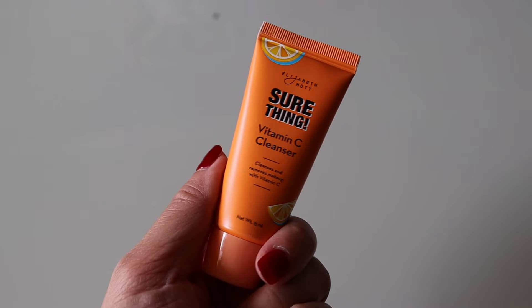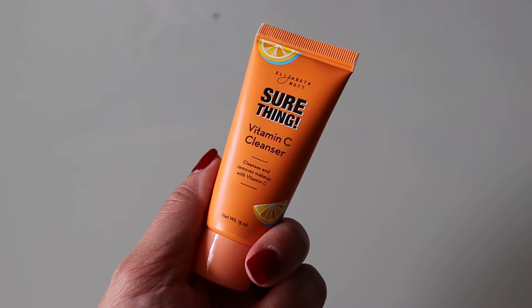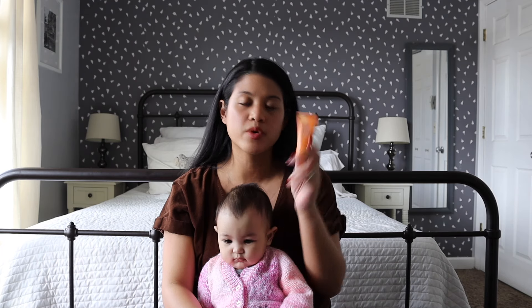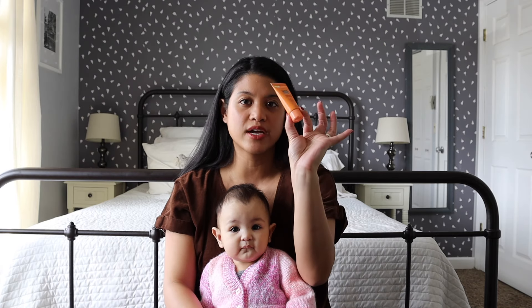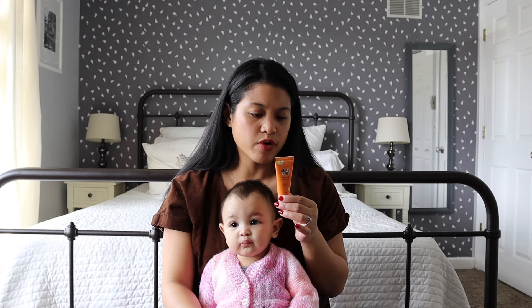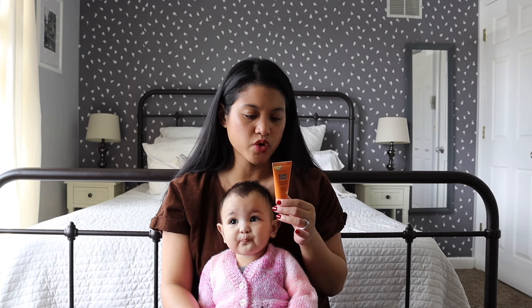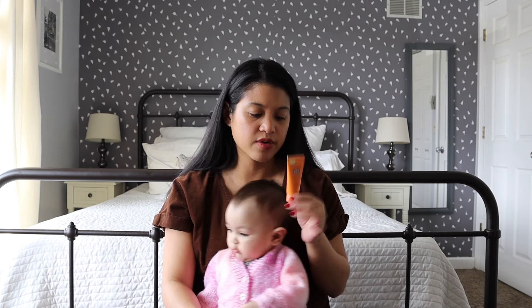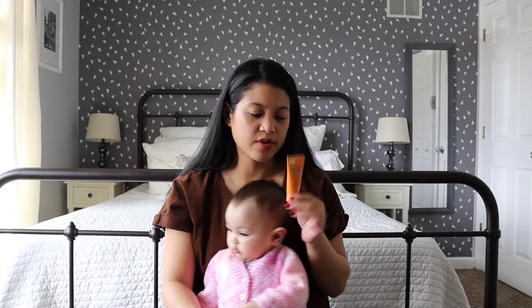The last Glam Bag product is by Elizabeth Mott — the Sure Thing Vitamin C Cleanser. It's supposed to cleanse and remove makeup with vitamin C. I'm going to keep and try this one; I use cleansers every day morning and evening. It's a travel size — you lather a pea-size amount with warm water and gently massage onto face and neck. Now we're going to move on to Boxycharm!